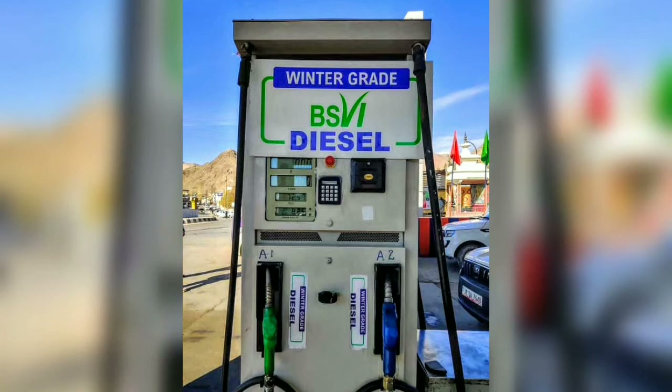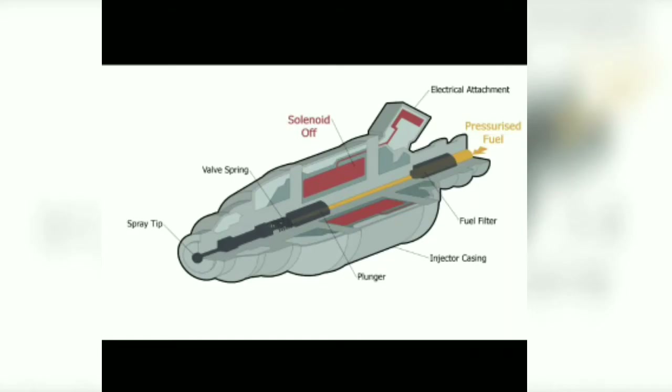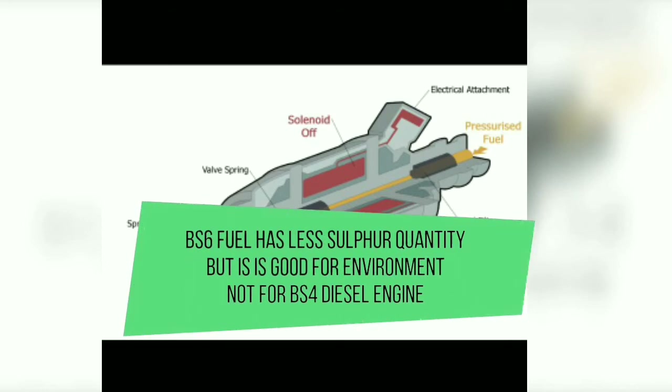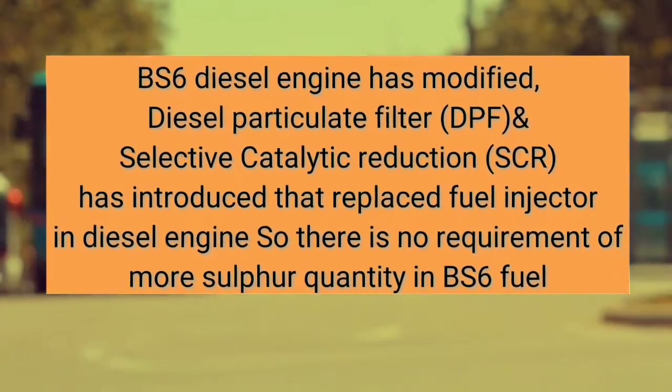However, in the case of a BS4 diesel engine, using BS6 fuel could cause issues for the fuel injector, because the BS4 fuel injector needs more sulfur than BS6 fuel provides. Since BS6 fuel has a lower sulfur quantity, it will negatively impact the BS4 diesel engine in terms of long-term use.